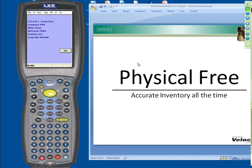Let's talk about the next concept, called physical freeing — the idea of accurate inventory all the time. The reason this is so important is that a lot of our customers, before they had the O2 Mobile, would do a complete physical count at the end of the month.